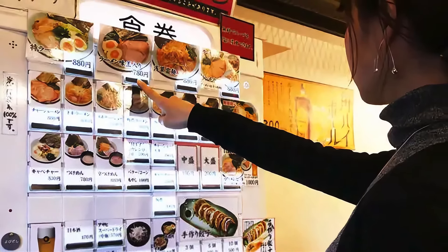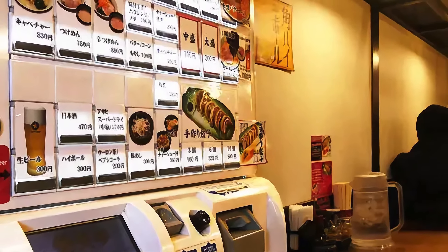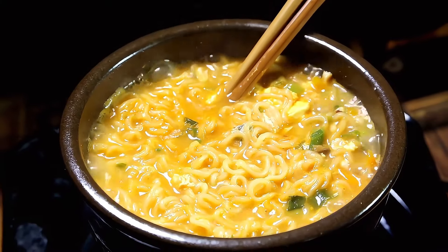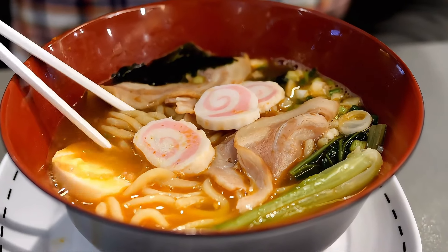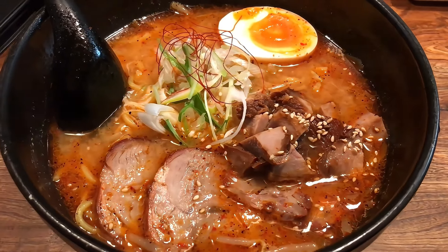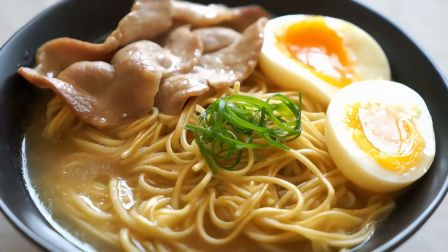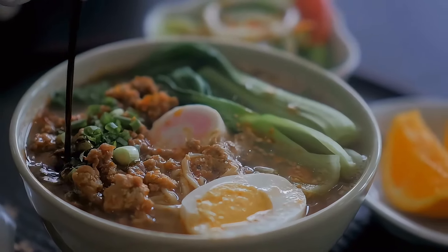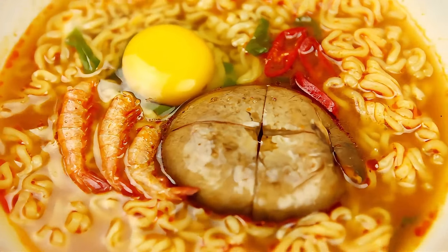Tip 8: Simplify your dining experience in Tokyo's traditional ramen shops by bypassing conventional menus and embracing the ticket machine system. Upon entering a ramen establishment, locate the prominent ticket vending machine featuring vivid pictorial representations of menu items and corresponding prices. Engage with the machine to select your desired dish, complete the transaction using cash, and retrieve your ticket. Present this ticket to the staff or chef who will promptly prepare your order, ensuring a streamlined dining process devoid of language barriers.